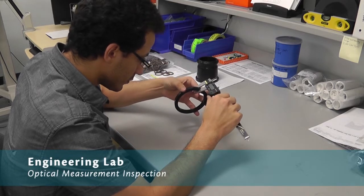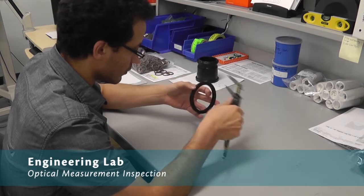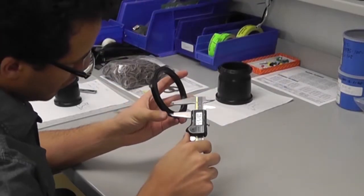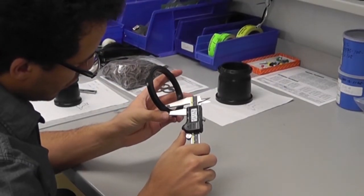Have a non-standard seal? No problem. With the help of our experienced machinists, engineers and drafting department, we can quickly manufacture prototypes or replicate existing components.